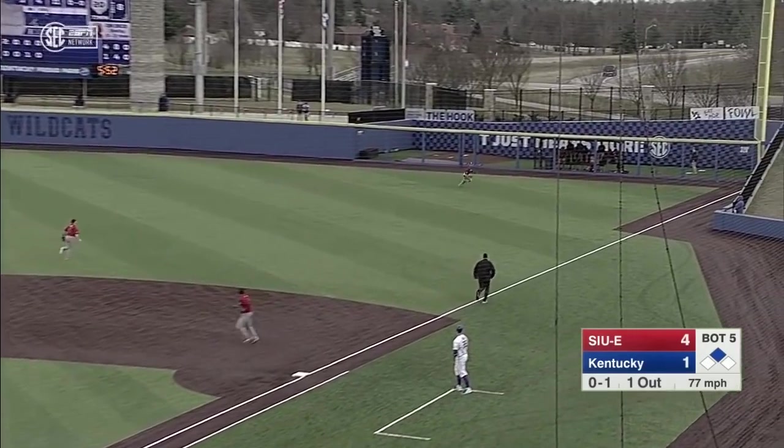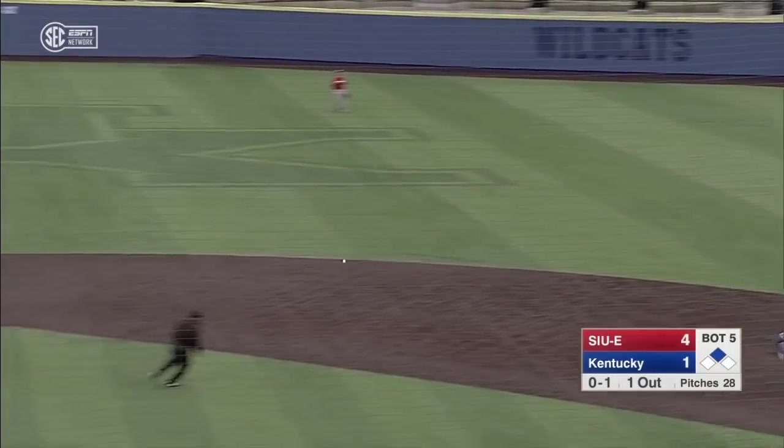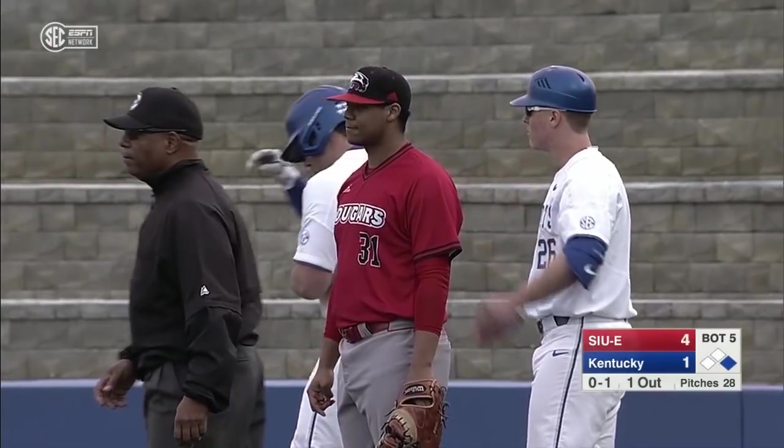And that goes as a double for Ryan Shin. He got in on his hands again — he did indeed, and that's going to drop. Shin makes the turn quickly, he's going to score. And that's an RBI single for T.J. Collette.